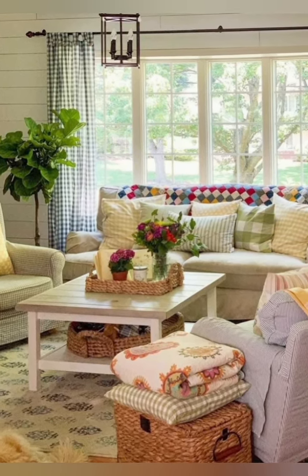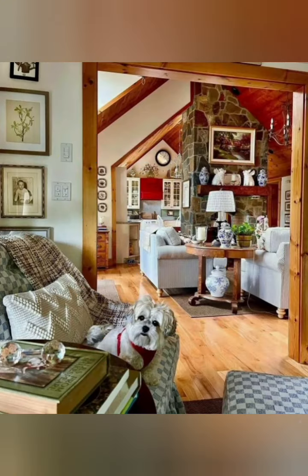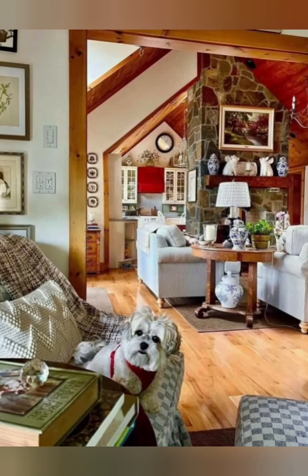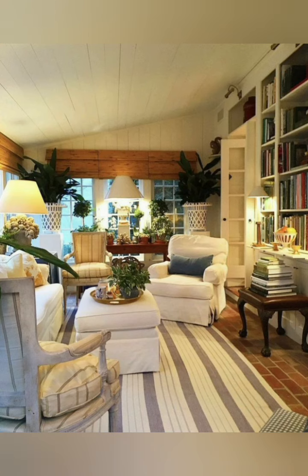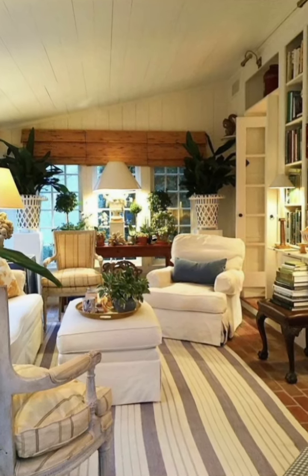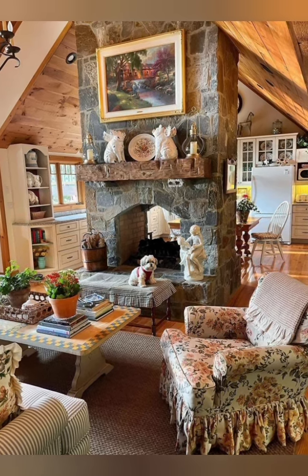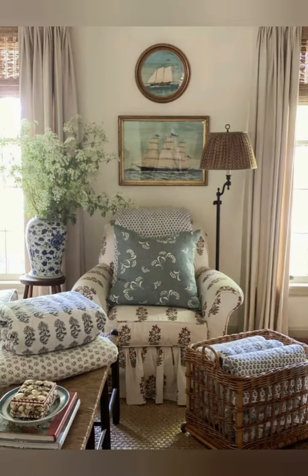Number four: pay attention to flooring. Flooring can make a big difference in the overall look and feel of your home. You can use rugs, carpets, tiles, or wood to create a vintage vibe. Look for patterns, textures, and colors that match your style and era of choice.